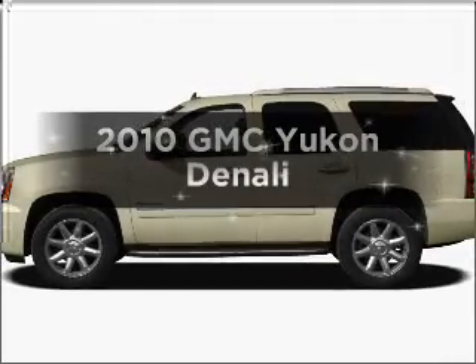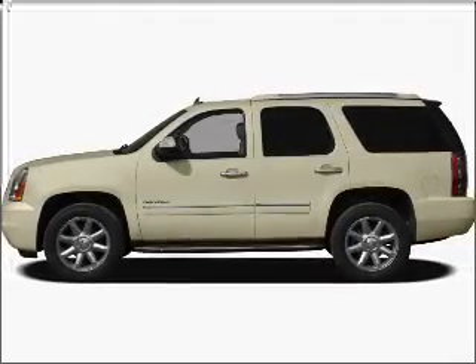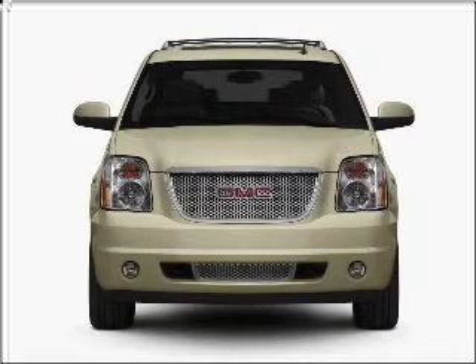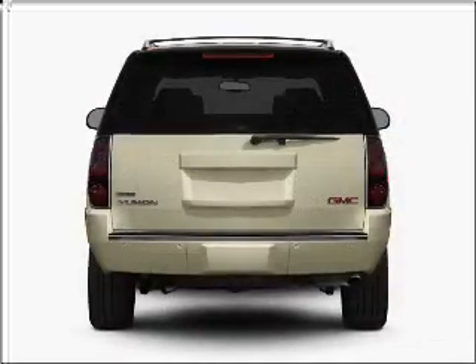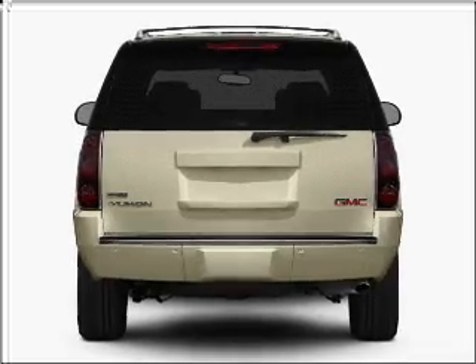Introducing the 2010 GMC Yukon. Find everything you want in a ride under one roof with this vehicle. With a powerful 8-cylinder engine connected to a smooth shifting 6-speed automatic transmission.